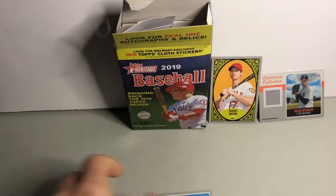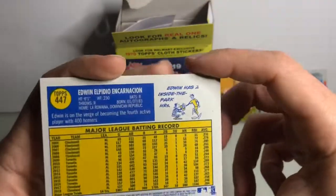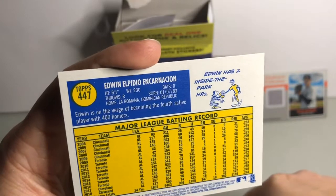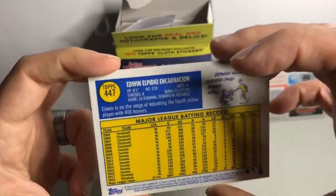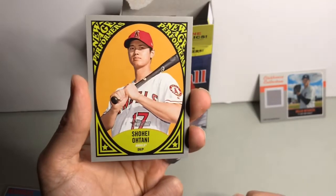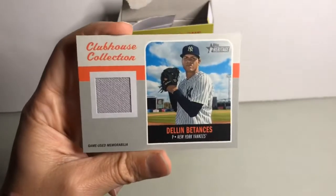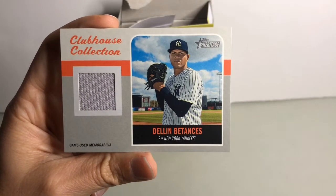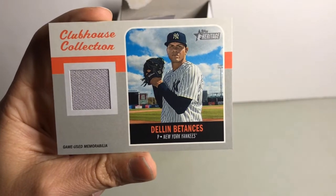This one is a short print — looks like a standard short print high number. It's not the traded variety; if it was the traded super short print it would say 'acquired' or 'traded' right here. So it looks like it might be just a standard short print high number 447. Without a doubt, the Shohei Otani is a nice hit, and the hit of both boxes is this clubhouse collections game-used memorabilia. Definitely worth it in my opinion, getting lucky at the $9.98 per box price.